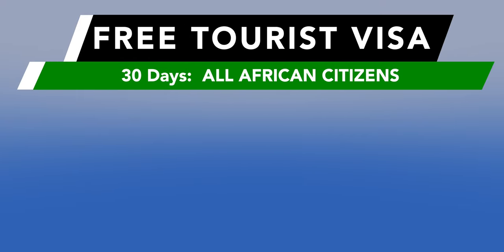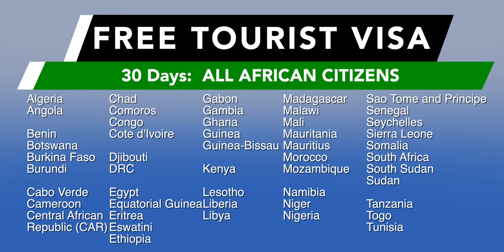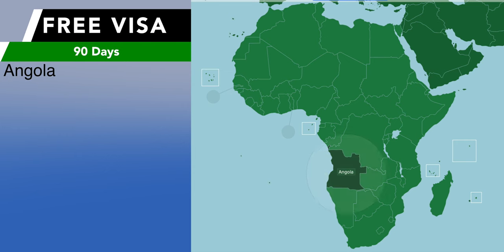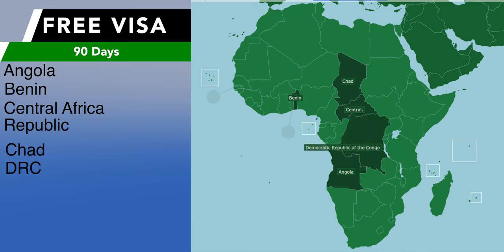Any citizen from any African country can get a free tourist visa upon arrival in Rwanda — totally free. However, some countries have better privileges. The following 12 countries get a 90-day free visa upon arrival: Angola, Benin, Central African Republic, Chad, Democratic Republic of Congo, Ghana.